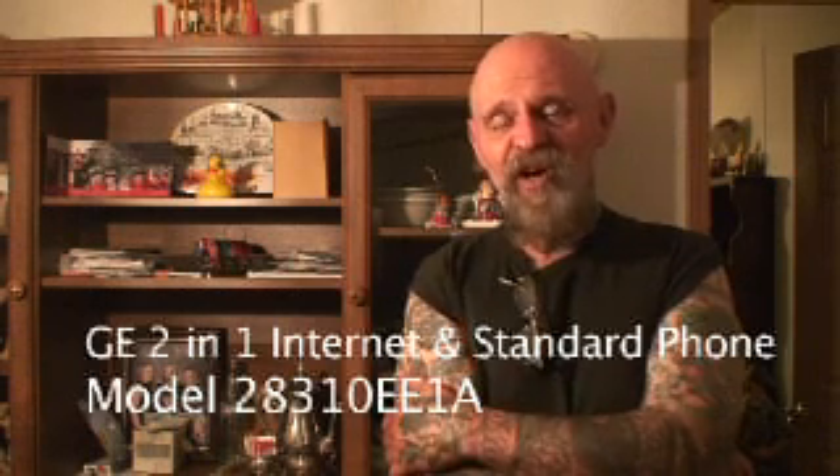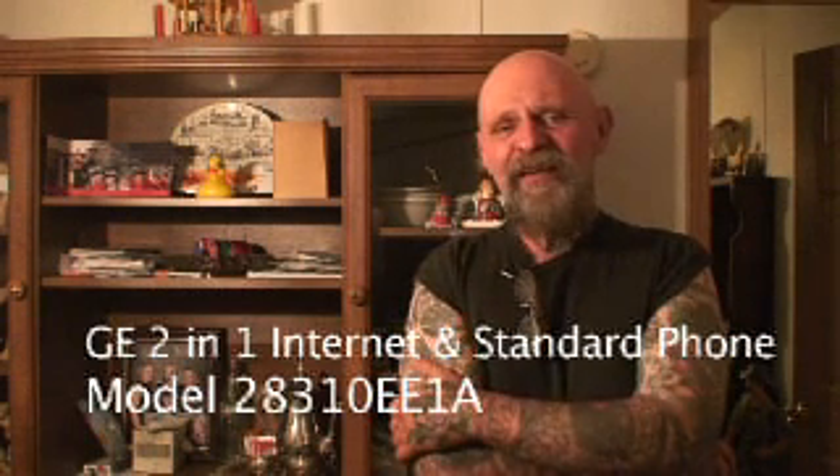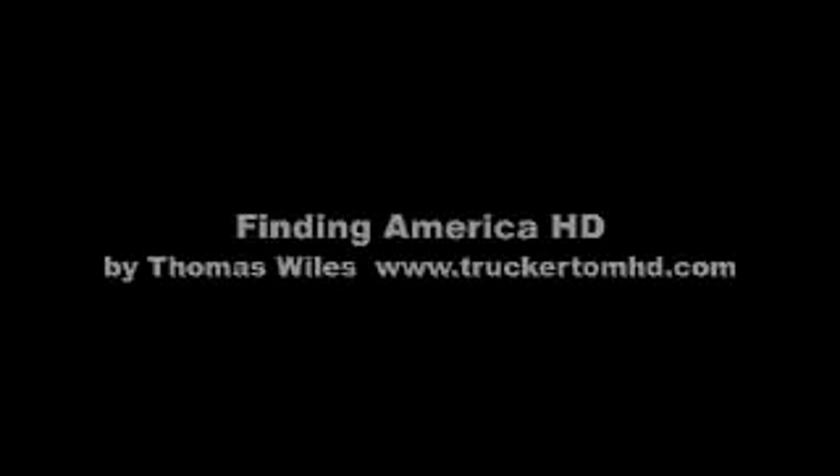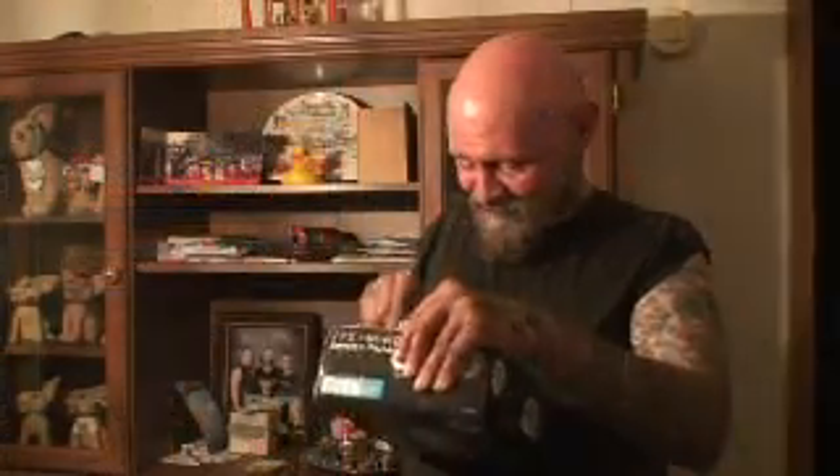That's it for this special episode of Finding America HD, checking out the GE Skype phone. Overall, the handset itself has a little bit of a cheap feel to it. Not really sure I'm going to keep the unit — there are a number of alternative Skype phones and there may be a better choice out there. I'm Tom Wiles.